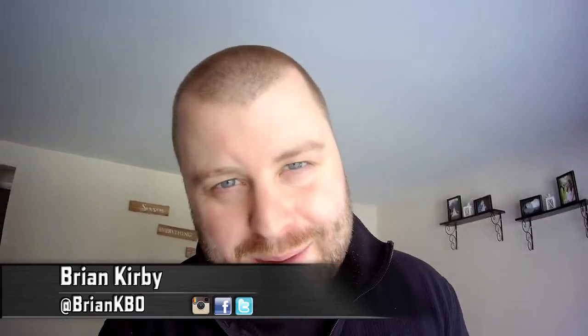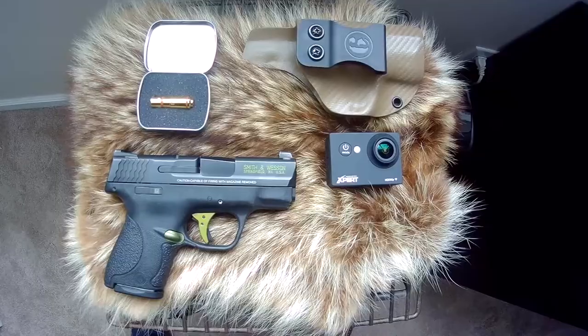Hello everyone, Brian Kirby here with Taking TV. This is vlog time — we're gonna be doing a vlog today. Something came in the mail from a company called Laser Hit, and it's gonna be something that we're testing and evaluating. I have someone coming over — you might know him — he'll be knocking at the door soon today.